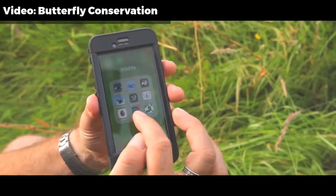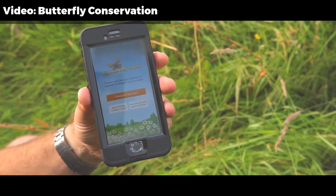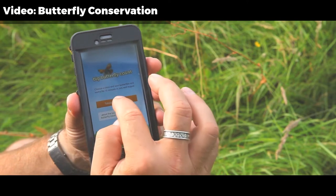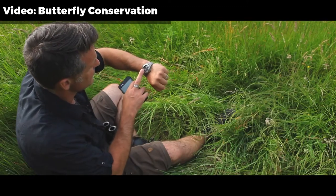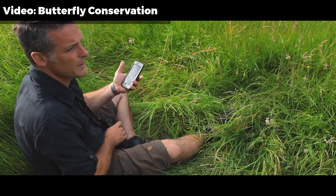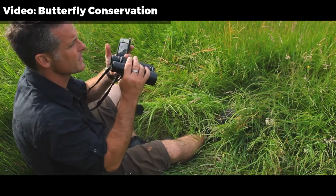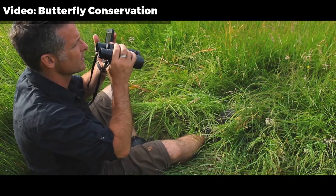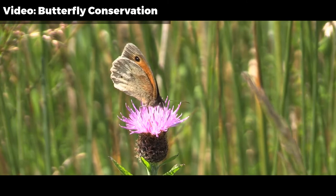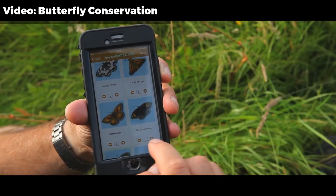So there's the Butterfly Count app. Press on it — it opens up. 'Take part in the count,' it asks me. Yes please. It's now time to start, so 15 minutes from now. Go. And of course I have to record the maximum number of butterflies of any species I see at any one time. So there's a Meadow Brown — Meadow Brown is there. Meadow Brown.